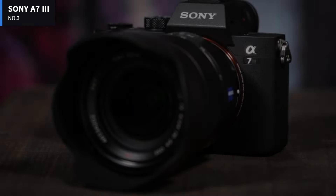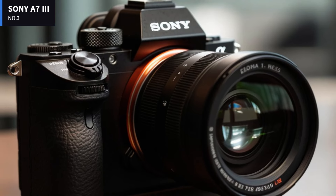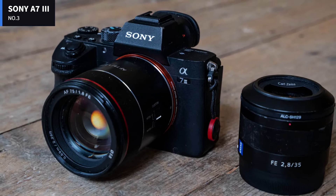The A7 III uses the Z battery, introduced in the A9 and also used by the A7R III. It's good for 710 shots per charge rating with the A7 III, as its power requirements are less than the A9 or A7R III, both rated for 650 images per charge.